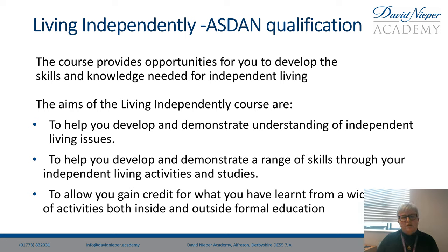This course provides opportunities for you to develop the skills and knowledge needed for independent living. The aims of the Living Independently course are to help you develop and demonstrate understanding of independent living issues, to develop and demonstrate a range of skills, and to allow you to gain credit for what you've learned from a wide range of activities inside and outside of school.